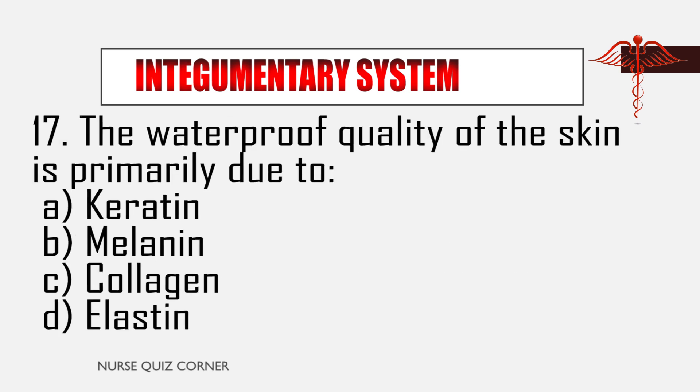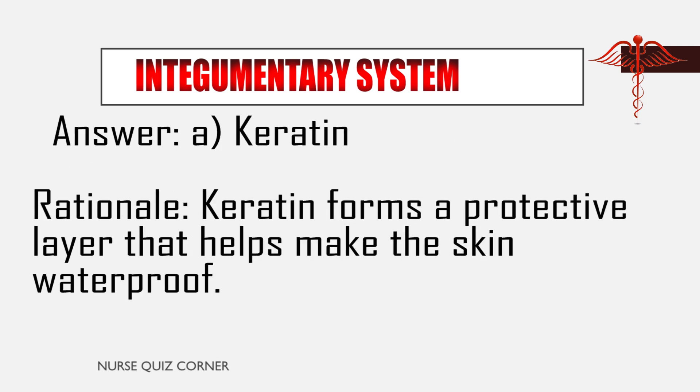Question 17: The waterproof quality of the skin is primarily due to: A. Keratin, B. Melanin, C. Collagen, D. Elastin. Answer: A. Keratin. Rationale: Keratin forms a protective layer that helps make the skin waterproof.